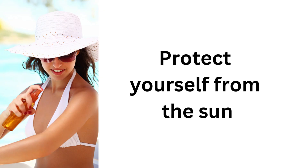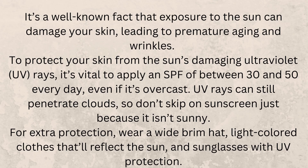Protect yourself from the sun. It's a well-known fact that exposure to the sun can damage your skin, leading to premature aging and wrinkles. To protect your skin from the sun's damaging ultraviolet (UV) rays, it's vital to apply an SPF of between 30 and 50 every day, even if it's overcast. UV rays can still penetrate clouds, so don't skip on sunscreen just because it isn't sunny. For extra protection, wear a wide-brim hat, light-colored clothes that'll reflect the sun, and sunglasses with UV protection.